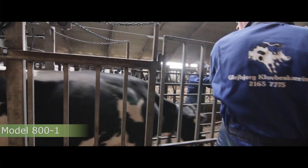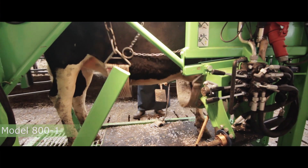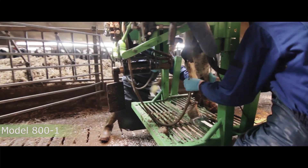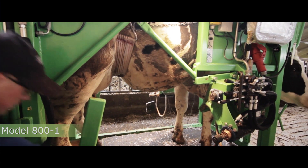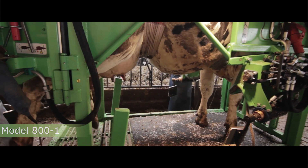We have the dual belly band system, which is quite unique to our products. It supports the cow front and back, lifting it just slightly, supporting it during hoof trimming in a quiet and safe environment. It tends to relax the cow and helps keep the stress level down.